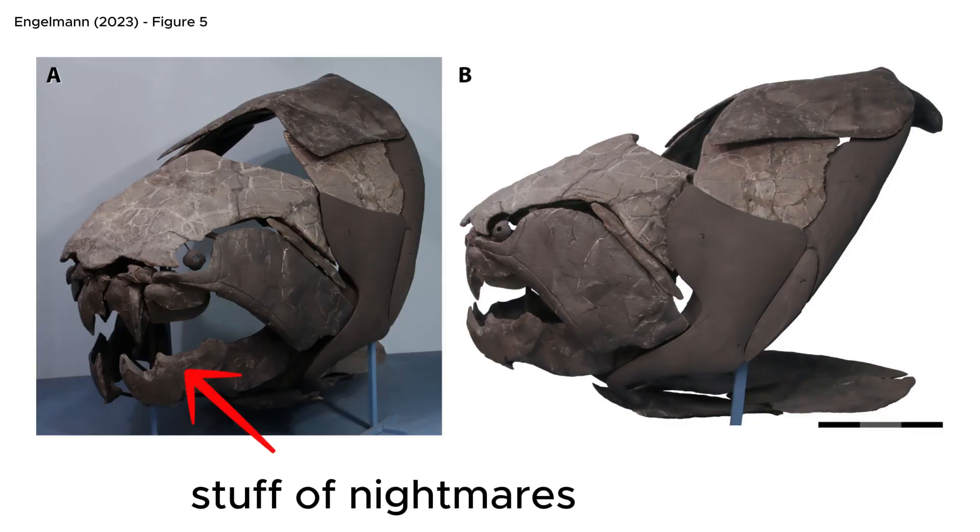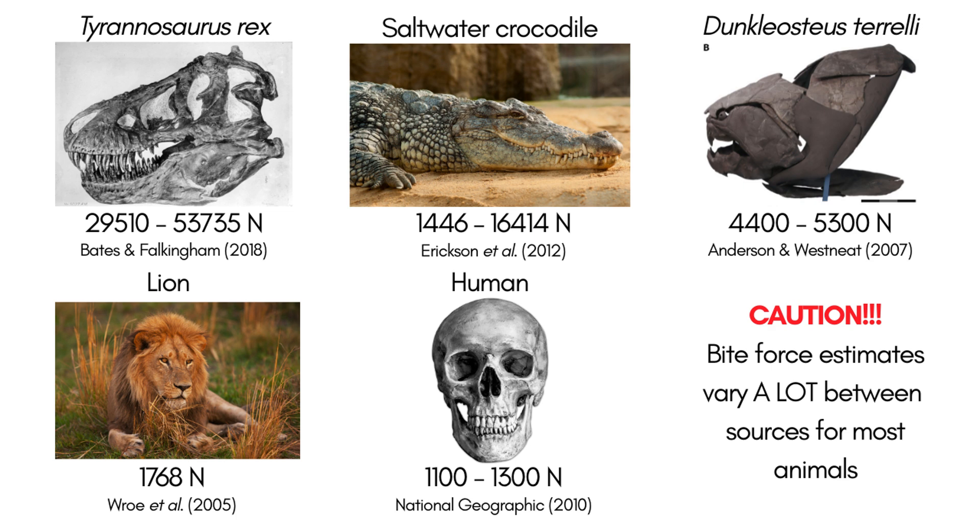Combine this with the very fast and powerful bites that it could have exerted through its blade-like mouth armour, and we reach the conclusion of a voracious apex predator. In fact, biomechanical analysis of the well-preserved head armour of Dunkleosteus shows that it might have had one of the strongest bite forces of any animal ever.